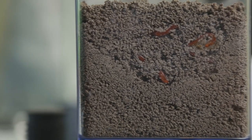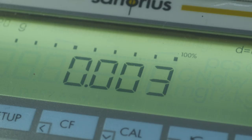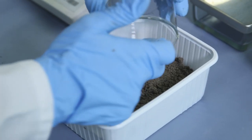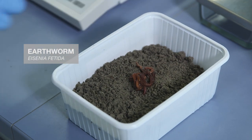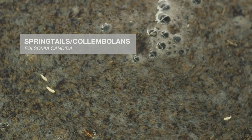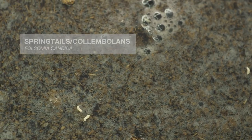For example, we study the earthworm Eisenia fetida, the species you find in compost. The earthworm fulfills critical functions such as aerating the soil and decomposing organic materials. We also test the springtail, which is a much smaller organism that also lives in soil systems and is important for nutrient cycling and organic material decomposition.